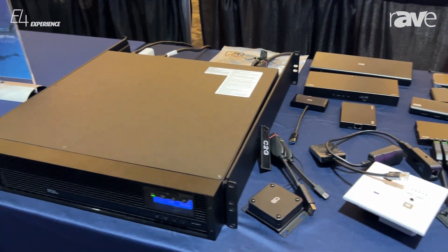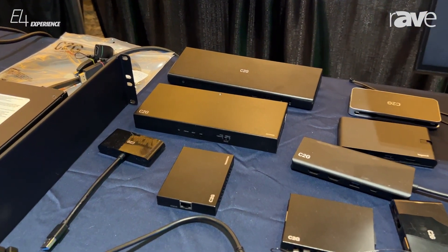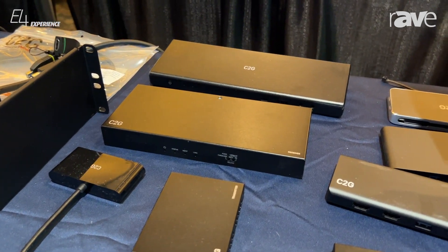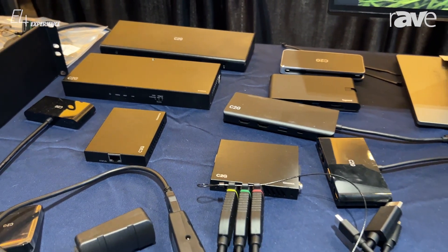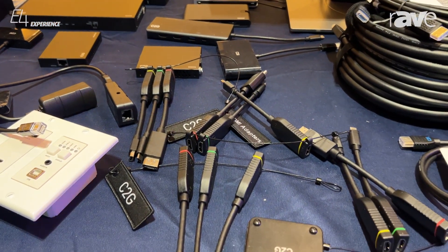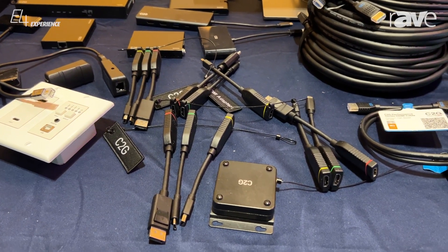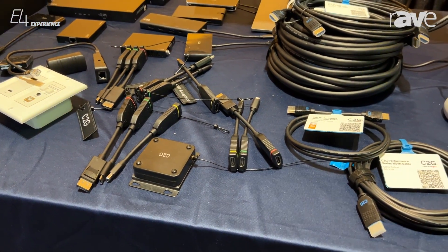Then we're going to go over into C2G, a great company. We're going to first start with docking stations — multiple connections that we can use on those docking stations — and then moving across to different dongles, accessories, and adapters, everything that you can do, including our new ring, which allows you to make all sorts of different connections in one thing and put it out to HDMI.